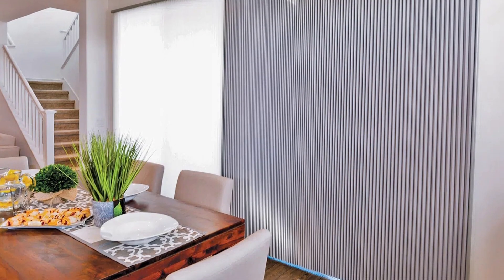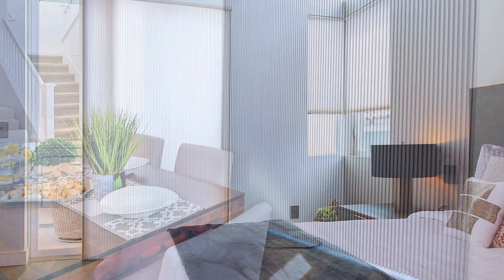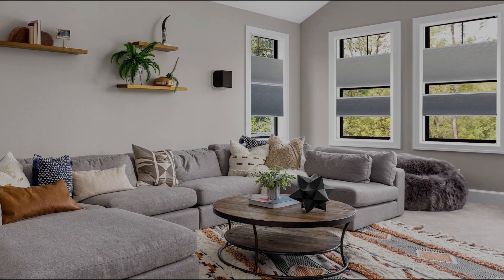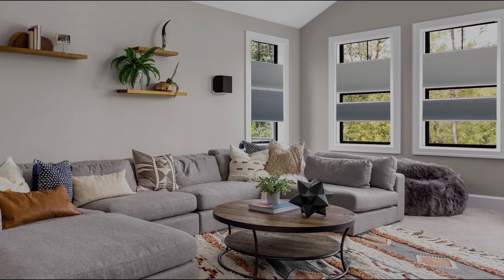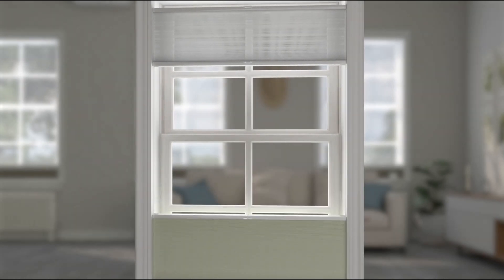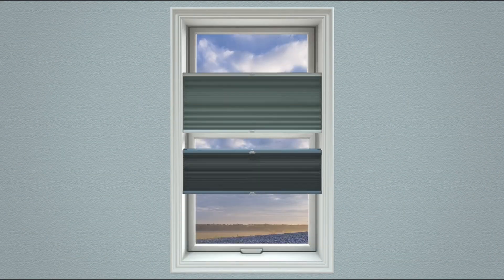We also offer horizontal options, perfect for insulating patio and sliding glass doors. For the ultimate flexibility, try our dual shades. The semi-transparent top lets in natural light, while the opaque bottom gives you the option to block it all.